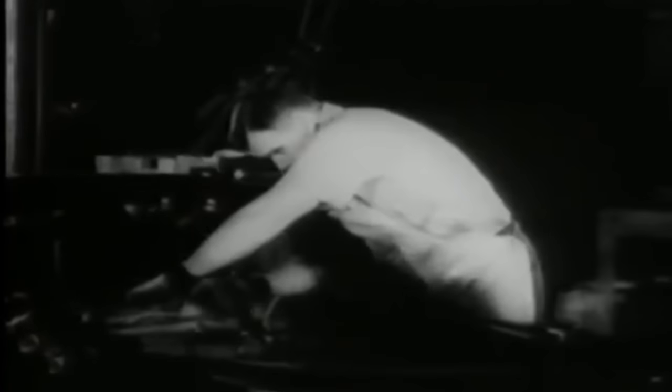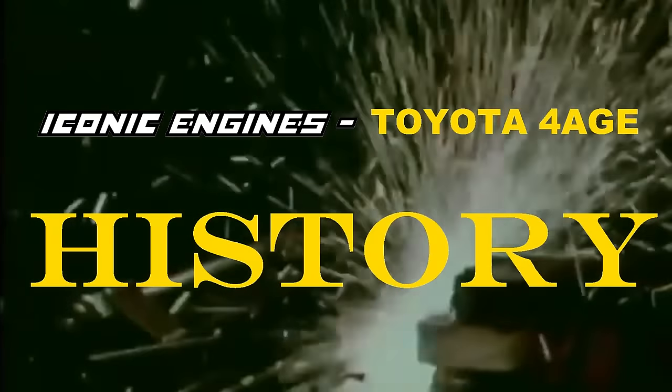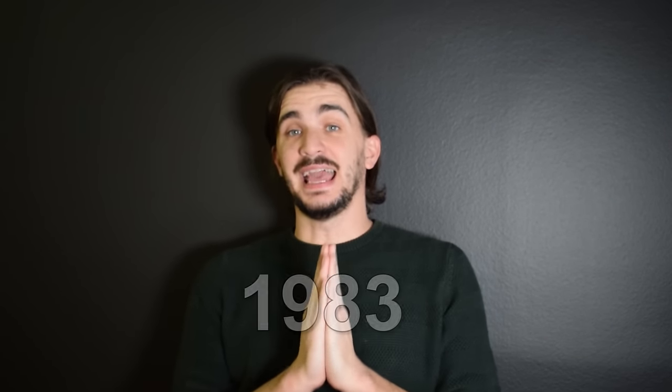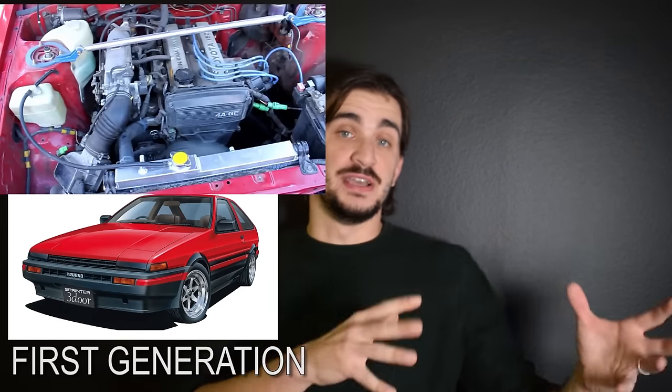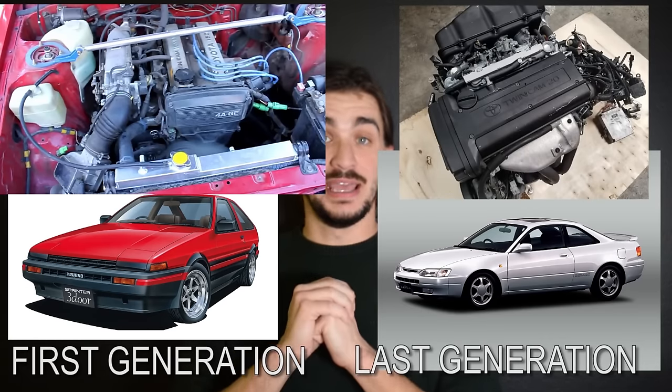The 4AGE started its life in 1983 and was produced all the way until 1998, so it was on the market for a fairly long time. During its 15-year production run it received numerous evolutions and got a bit better every time. These evolutions would usually occur in parallel with new Toyota models or facelifts of existing models, as is often the case in the auto industry.